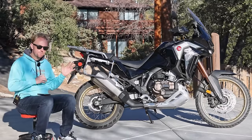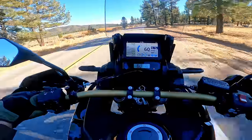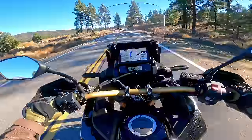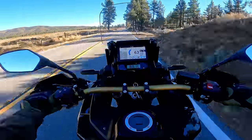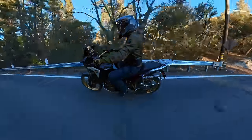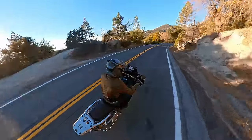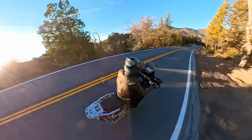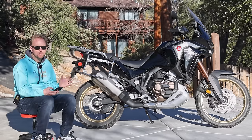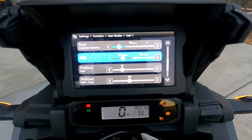The Adventure Sports model is a big step up in features and price — around a $2,800 increase bringing it to $17,199 US. You get a six-and-a-half gallon gas tank, a large adjustable windshield, heated grips, a power accessory socket, cornering lights, tubeless rims, and most notably Showa's electronically adjustable EERA suspension. When you go to the Adventure Sports model, you add around 29 pounds or about 13 kilograms of weight, but I think that's a pretty good compromise for what you're getting.